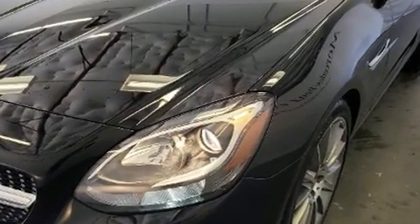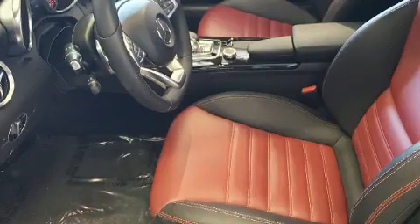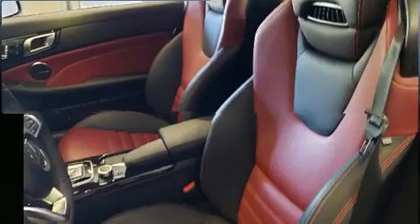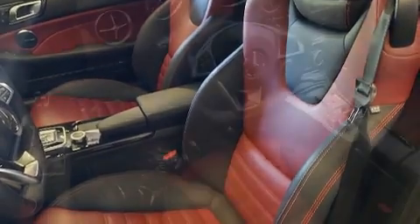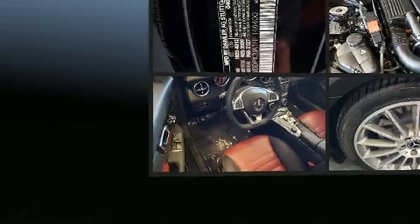All of the premium features expected of a Mercedes-Benz are offered, including automatic dimming door mirrors, turn signal indicator mirrors, and one-touch window functionality. Premium sound drives 11 speakers, providing you and your passengers a sensational audio experience.